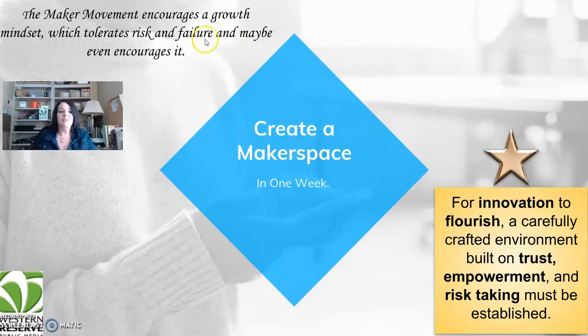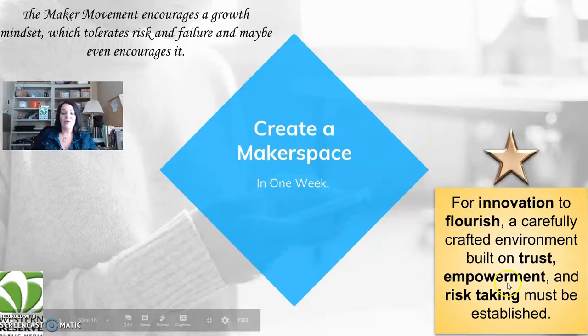What I like about the maker movement is it encourages a growth mindset, which tolerates risk and failure — and maybe even encourages it. For innovation to flourish, a carefully crafted environment built on empowerment and risk-taking must be established.